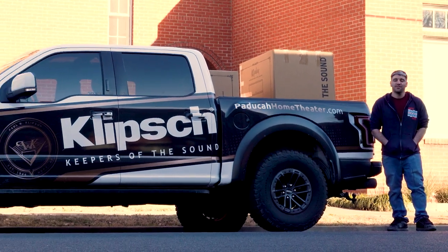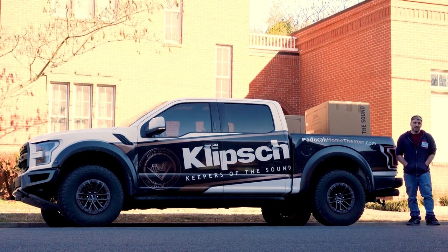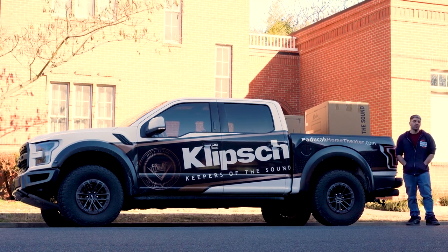Hey guys, welcome back to PHT TV. You may recognize the truck that's next to me here. I am standing in front of Paducah Home Theater's brand new showroom. We're gonna take you inside for a tour and let's see what's inside.